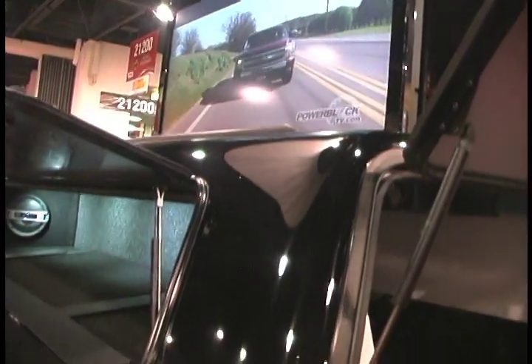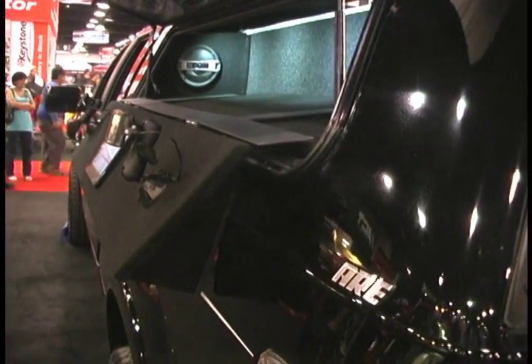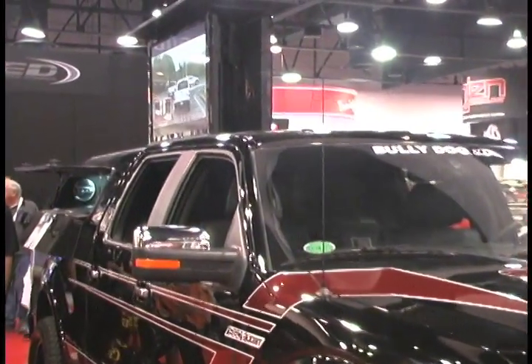Bully Dog actually launched a tuning system for the EcoBoost truck this year, and they're having some great success with that. You can check out more on ARE Outfit for Life and 4ARE.com.